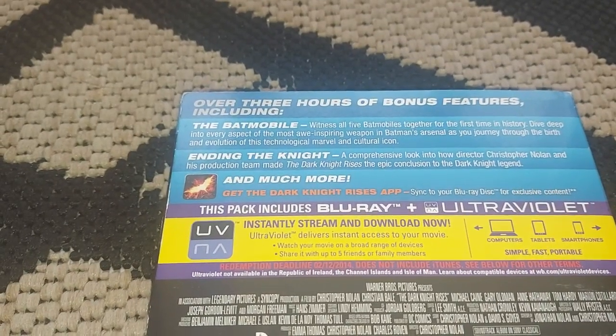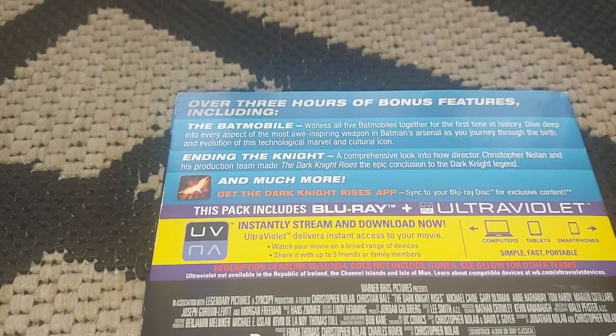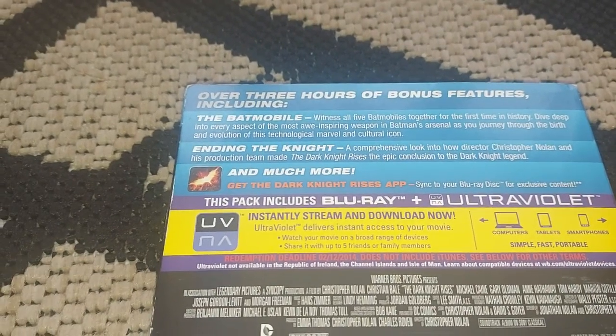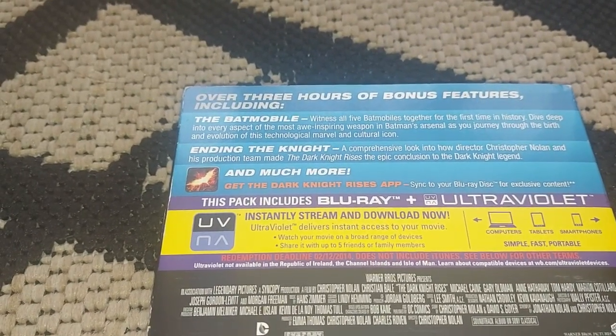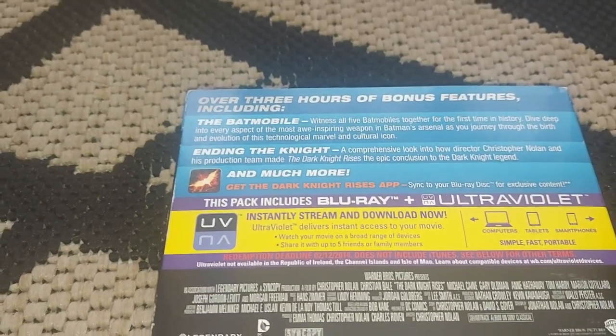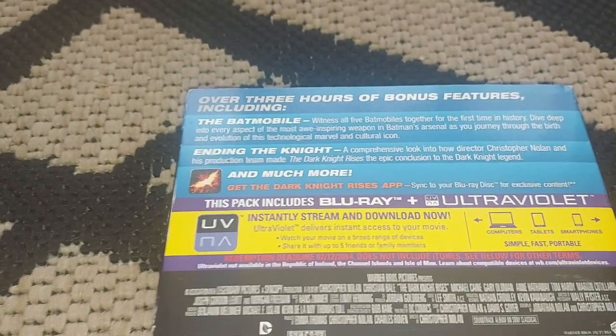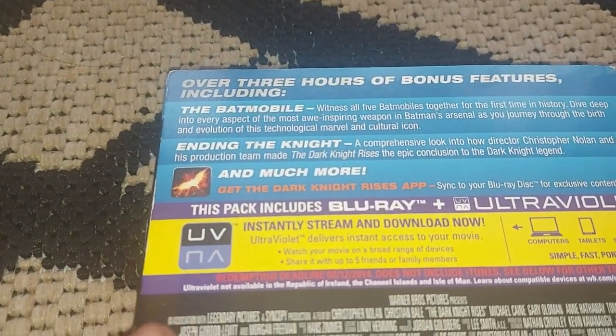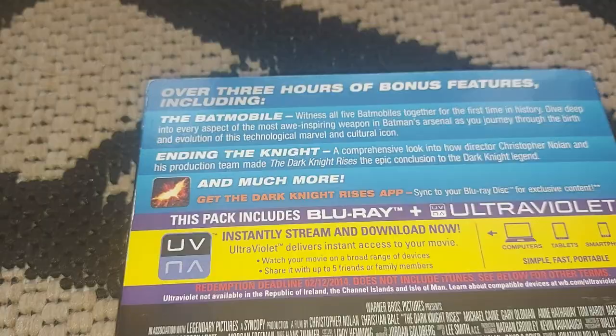This pack includes the Blu-ray itself plus the Ultra Violet version, which is basically a digital version of the movie that enables you to get one free digital copy of the film to put on your phone, tablet, or laptop. Obviously you only get one if you buy it brand new — if you buy it second hand, it's going to be used.